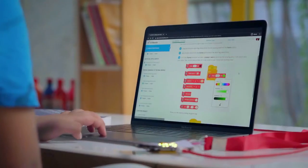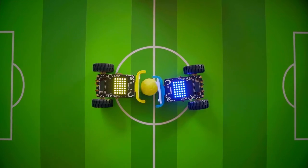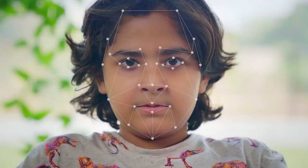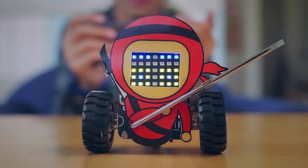It is packed with interactive online courses and engaging live sessions that help children to learn, code and make their own real-world projects. In other words, one Quarky, endless possibilities.